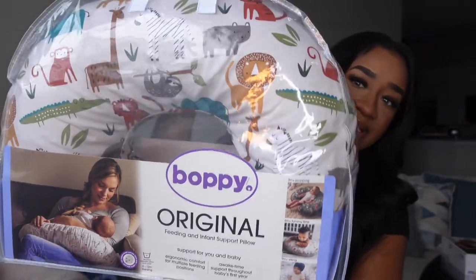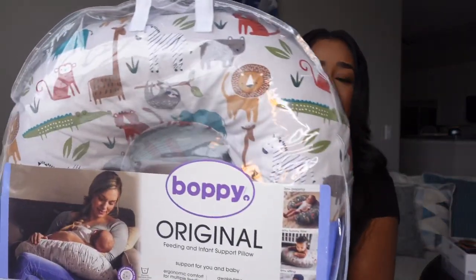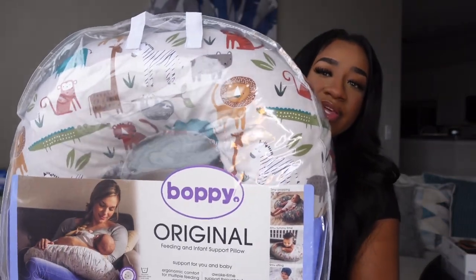We also got this Boppy. This is definitely a must-have when it comes to nursing. I can't wait to be nursing my baby, and this can also be useful for the baby to just rest in and sit in whenever we don't feel like holding his butt!